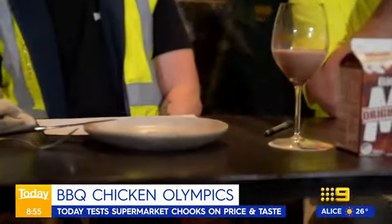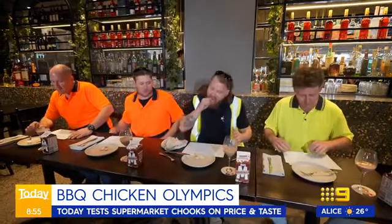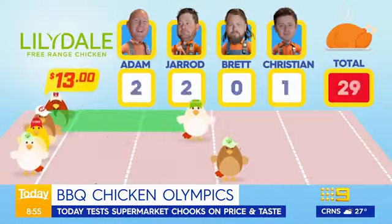Hope you've had your Big M palate cleansers. This is chook two. Skin is very... yeah, pretty good. Tasty. That one was a lot better. I'll give that an eight. It's an eight for me. That's a six for me. That's a seven for me. 29 points for Lily Dale.